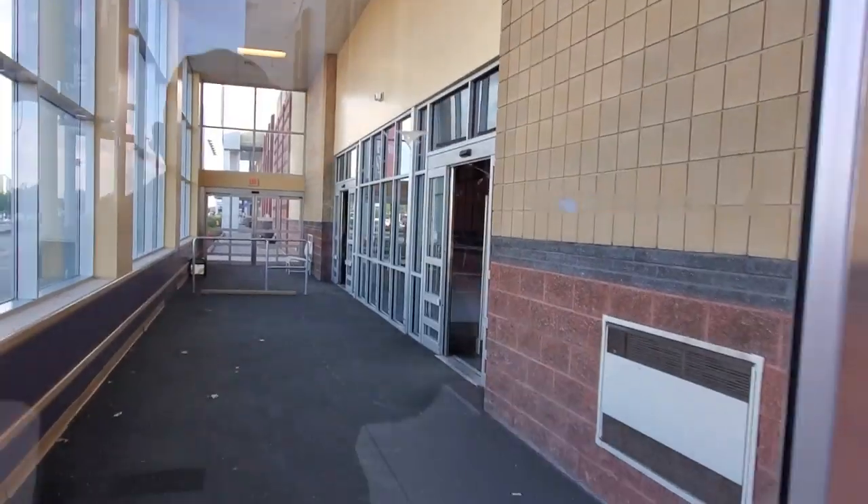Kind of interesting just to see that label scar still up there — there it is, Babies R Us. I don't know, I'll keep an eye out, and if they put another Halloween store in there, I'll go in and see if I can film inside. That would be cool.